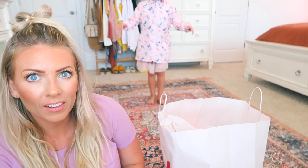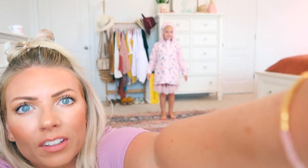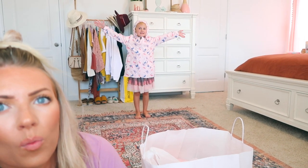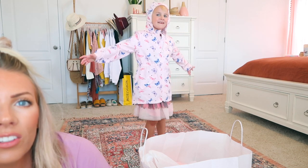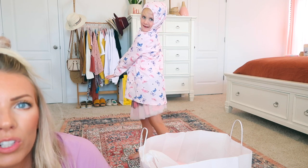Wow, okay — keep going, keep going. Tada! Here, I'll try to get it to focus on you. Look at that cute jacket! Wow, come closer a little bit — tada! Look how cute she is, what a babe!